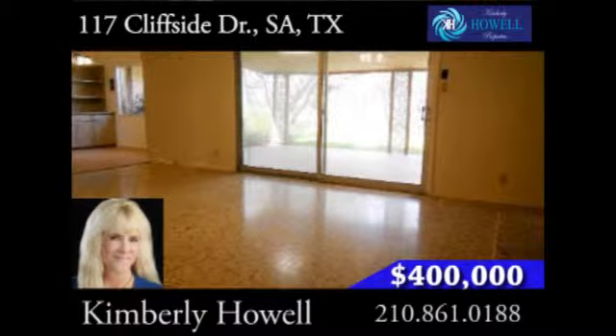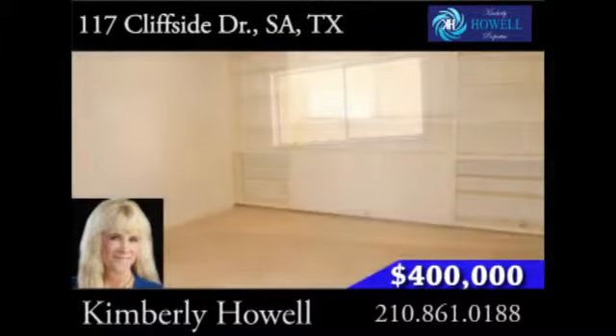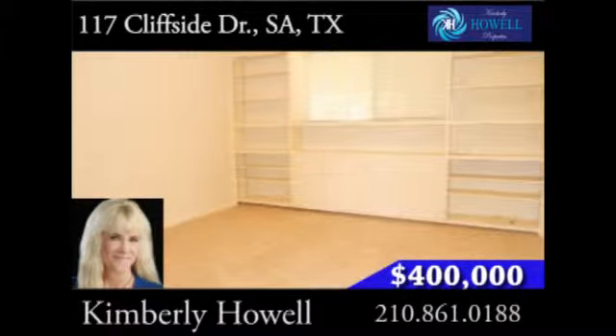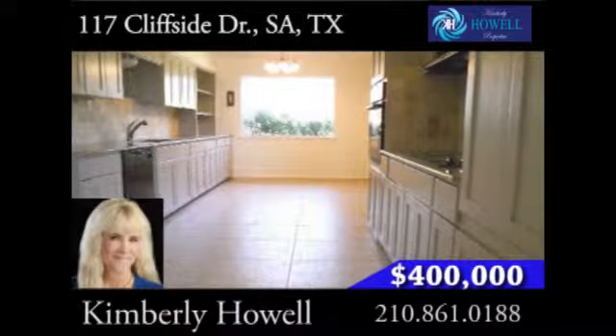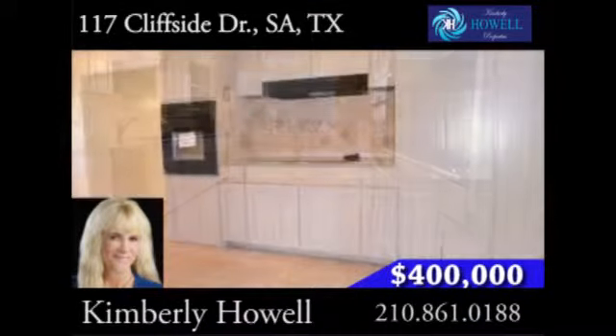The home boasts two huge living areas and four extra-large bedrooms, two of which are masters. Bedrooms even include built-in shelving and dressers. The oversized galley kitchen was recently updated and features tons of cabinetry, granite counters, and built-in oven.